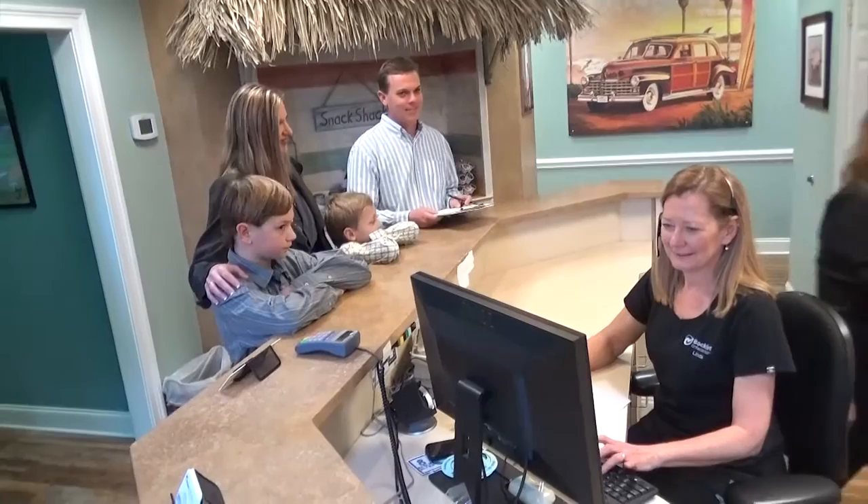When patients come in for their first appointment with us, we spend some time going over all their needs and what they are looking for and what they want to accomplish. A patient's first appointment is very important for us. Obviously, we want to make a great first impression, and we want the patient to feel very comfortable in our office.